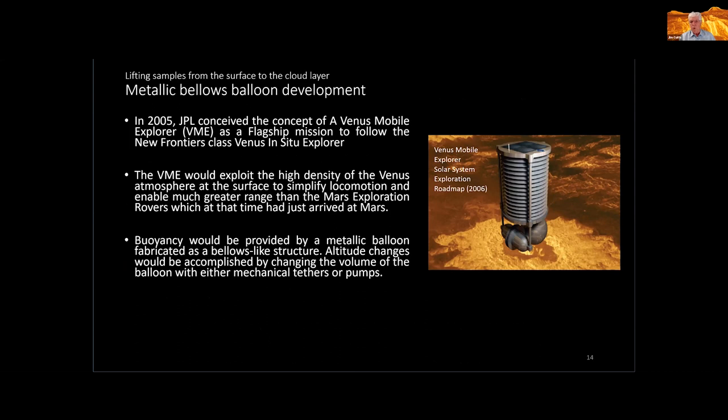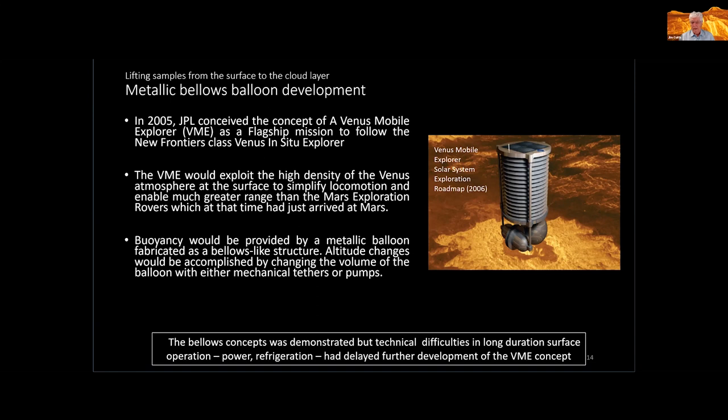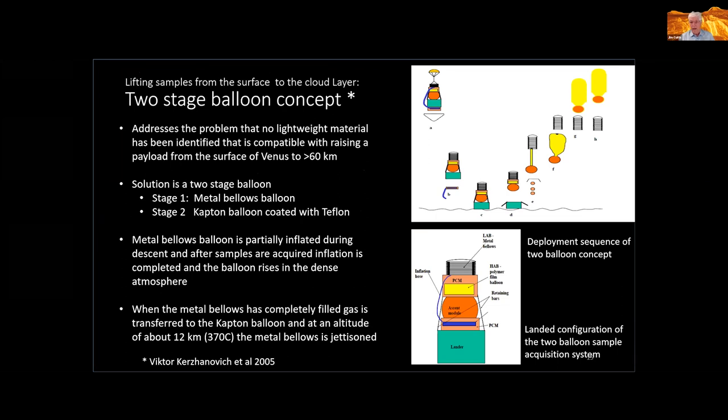At about the same time, JPL had conceived the concept of a Venus Mobile Explorer — a floating vehicle near the surface that functionally and scientifically would be rather like a Mars rover. Instead of wheeling around on rough terrain, because the atmosphere is so dense, you can create a metallic can, inflate it with pressurized gas, and a very small vehicle of a few cubic meters can carry a significant payload. Unfortunately, although it was easy to float, the rest of the technology — power and refrigeration — was simply not there, so that idea has been deferred to some future decade.